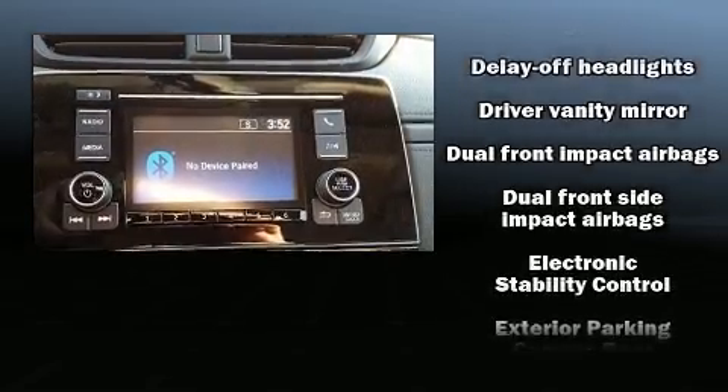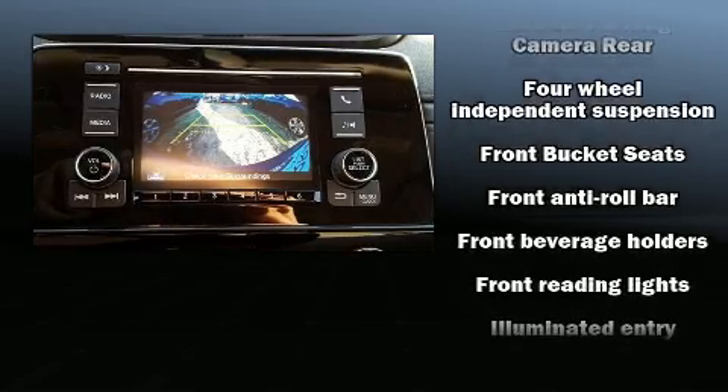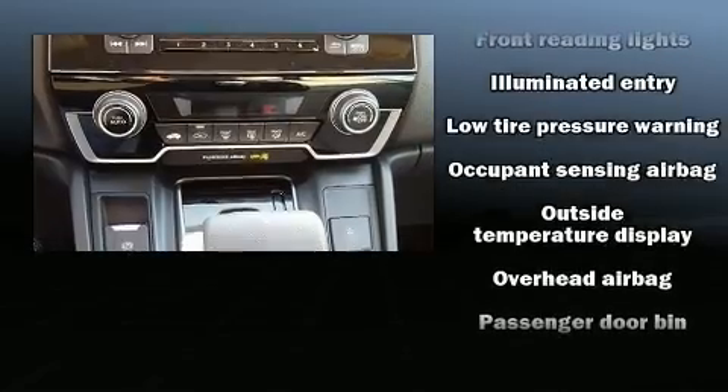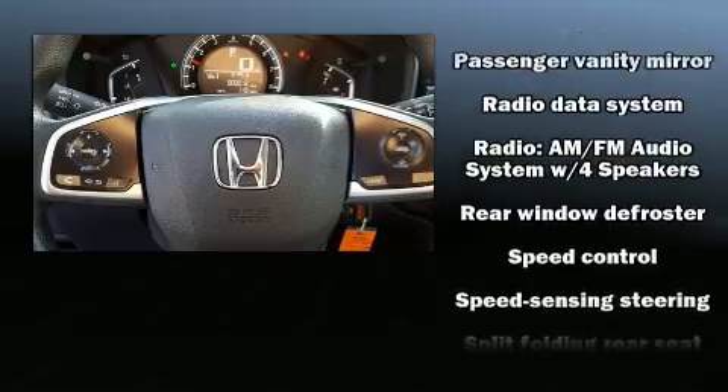Honda ensures the safety and security of its passengers with equipment such as head curtain airbags, front and side impact airbags, traction control, brake assist, ignition disabling, and four-wheel disc brakes with ABS.